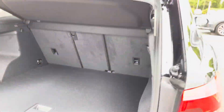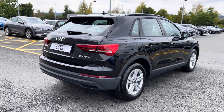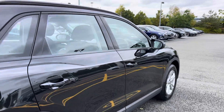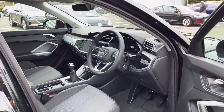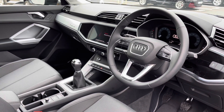The Audi Q3 has a very spacious boot with plenty of room for large shopping bags and suitcases. Moving towards the interior, you'll be able to see the 3-spoke leather multi-functional steering wheel, which is height and reach adjustable.